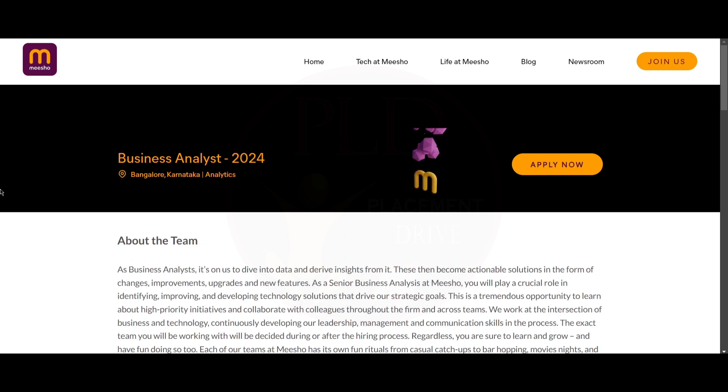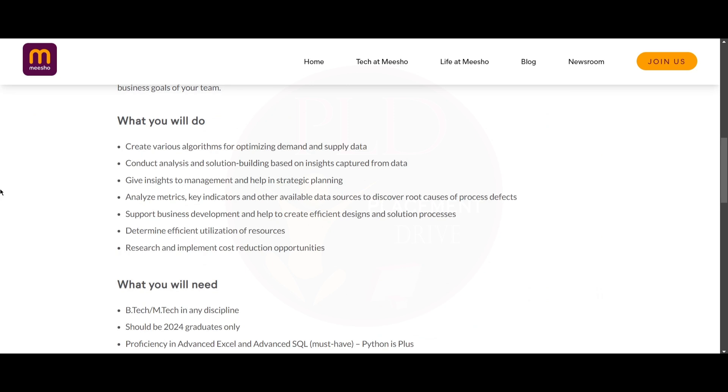Hello everyone, today we have two job updates. Let's see them one by one. The first job update is from Meesho, and it is a Business Analyst role. The job location is Bangalore.